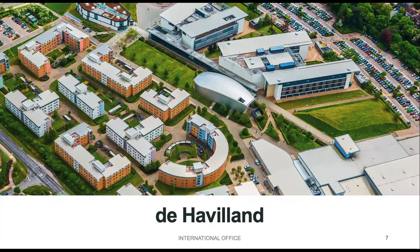On de Havilland it's our slightly smaller campus, but it's where Business, Humanities, Education and Law are taught. At the top of the image you can see our law building, which includes a replica crown court. We've got 1,500 rooms on this campus, all en-suite, and we also have a large sports village with a swimming pool, rock climbing wall, sports pitches both indoor and outdoor, as well as a gym with cardio, resistance weights and free weights.